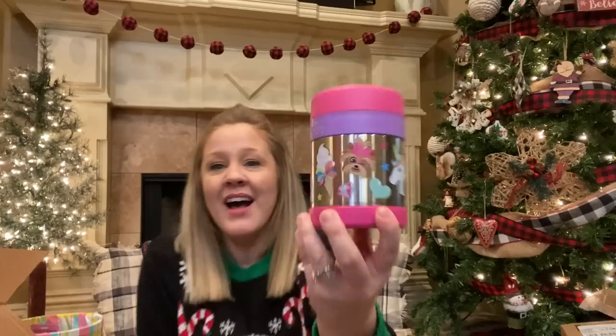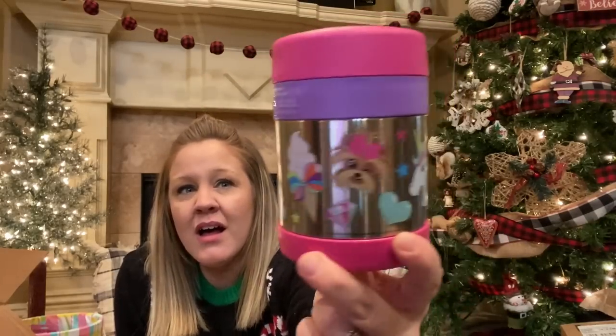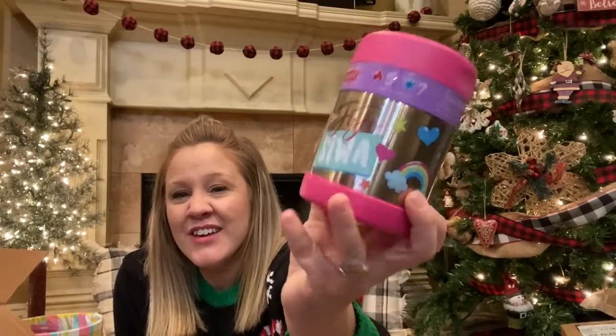The next thing I got Addie is a weird thing to get in a stocking, but it's something she's been asking for. My kids take their lunches to school pretty much every single day because they're really picky eaters. Addie takes a Nutella sandwich for lunch literally almost every single day, and she's been asking me to get her a little thermos mug so she can take some hot food for lunch. At Walmart I found this Jojo Siwa thermos and it's really cute, so I got her this for her stocking so she can take hot things for lunch now.